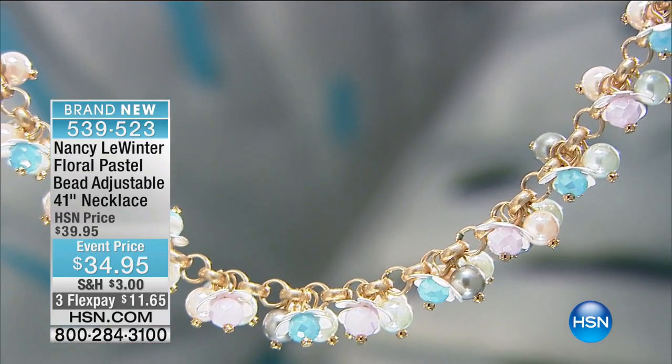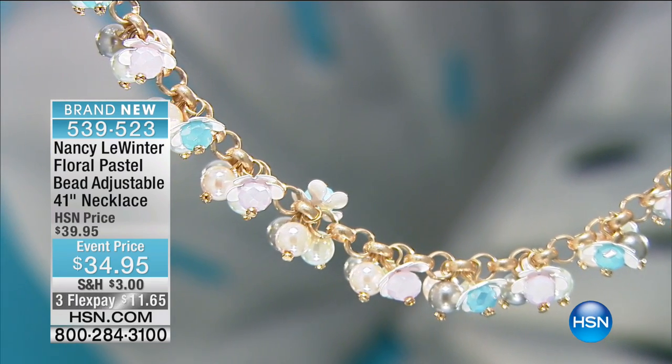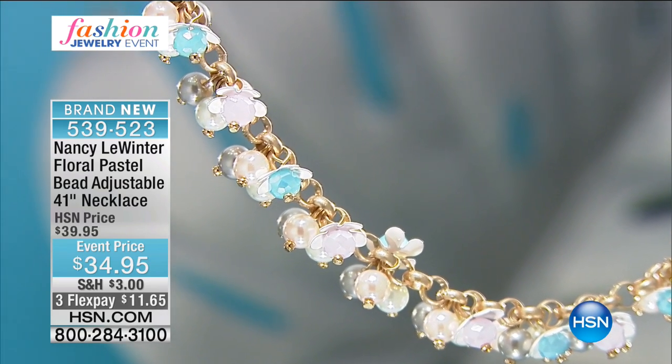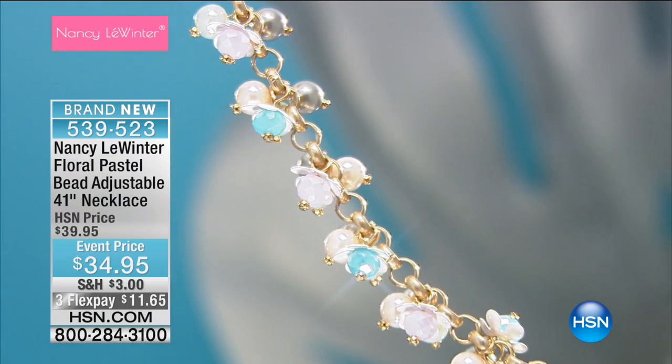We have this floral pastel necklace that is just beautiful, and we haven't seen these colors thus far this morning. So if you like something softer and lighter and airy, you're looking at it. And you've got three flex payments of $11.65.